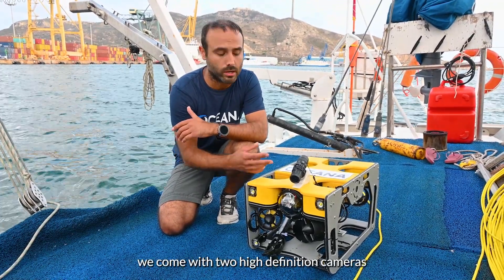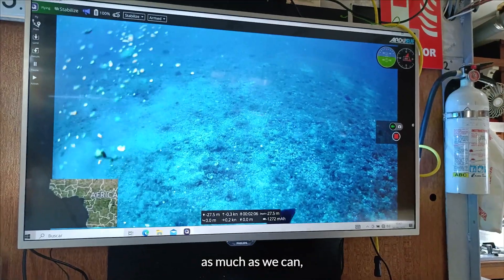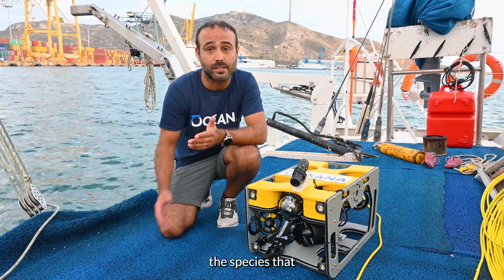For example, in this expedition, we come with two high-definition cameras in different angles, trying to identify as much as we can the species that we are finding.